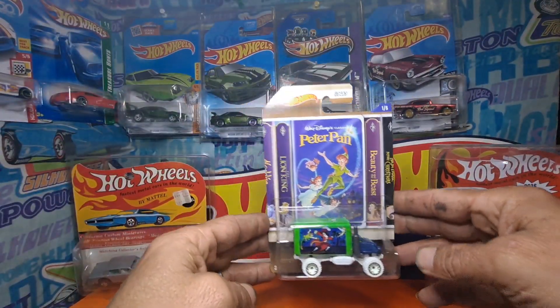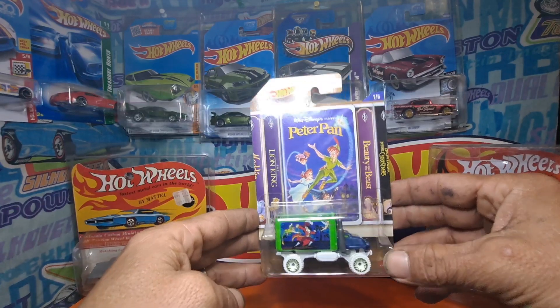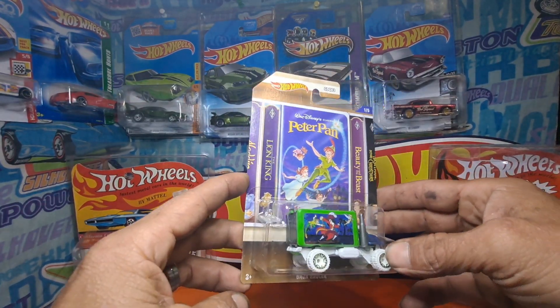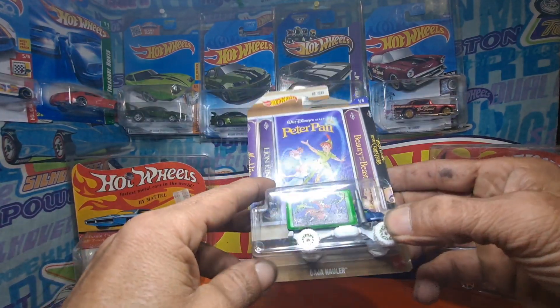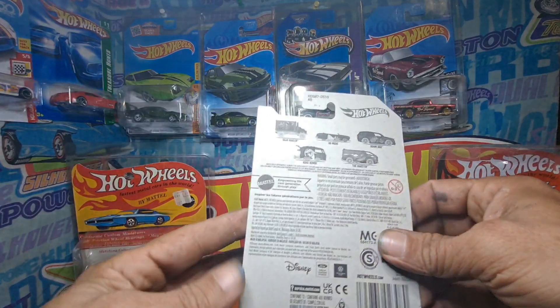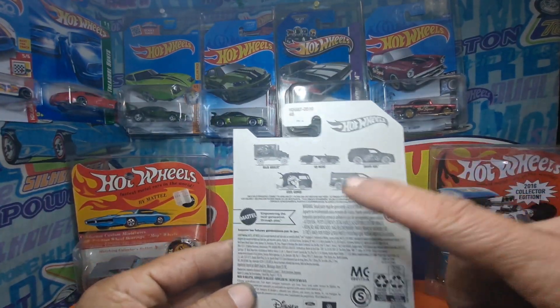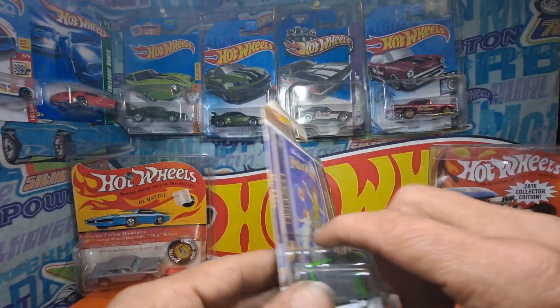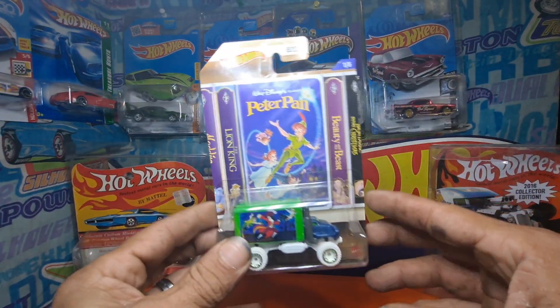Here is number one of the Walt Disney set right there — got the Peter Pan Baja Hauler. Now I don't know if there's a chase; if there is, let me know, but I don't know right now.